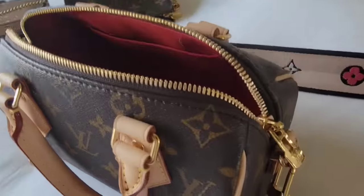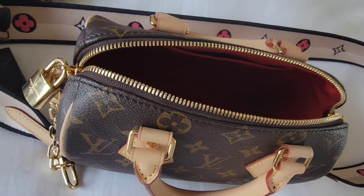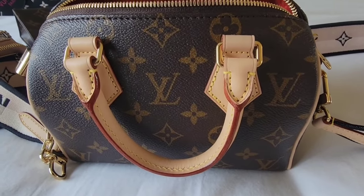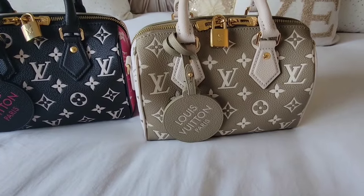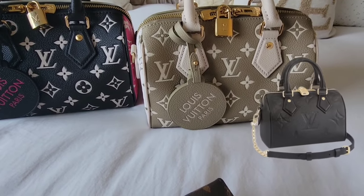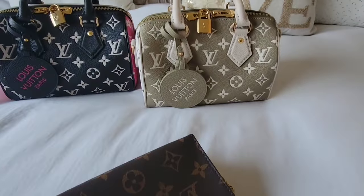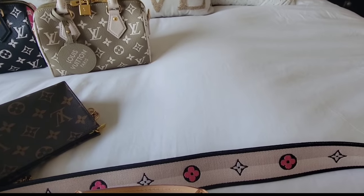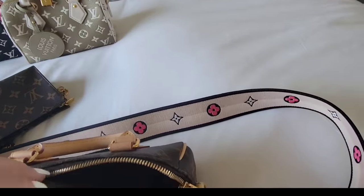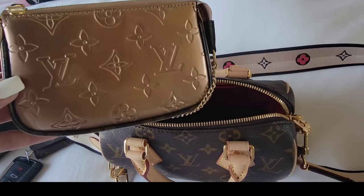I want to give you guys an idea of what fits in this gorgeous Speedy 20. Besides the aesthetics, it's really what fits inside that makes all the difference. The size is so cute and it fits quite a bit. I'll go ahead and show you. I also have these two little cuties out — the Speedy 20 in the empreinte versions. Basically anything that fits in the canvas version will fit in any version of the Speedy 20. Starting with my sunglasses — they go right in there.